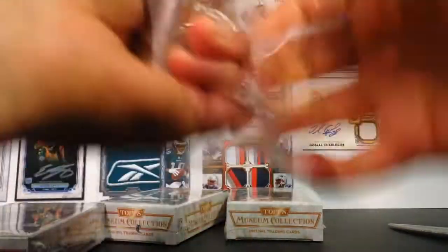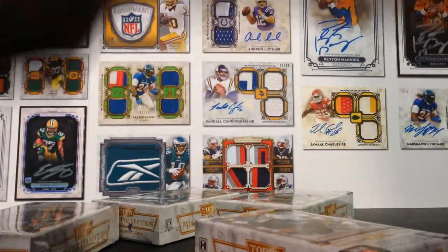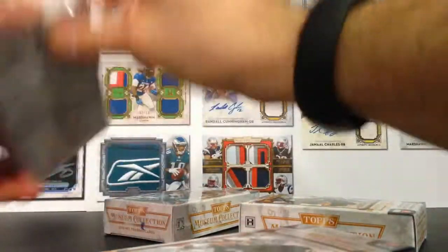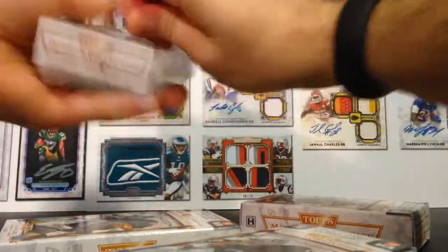And what I'll do to speed up some time is cut all these open at the same time. So here we go — 2013 Topps Museum Collection Football.